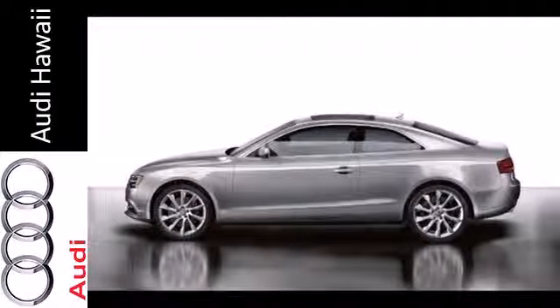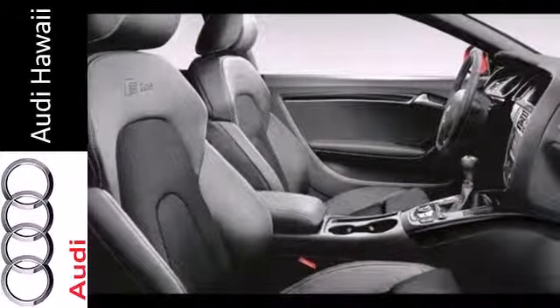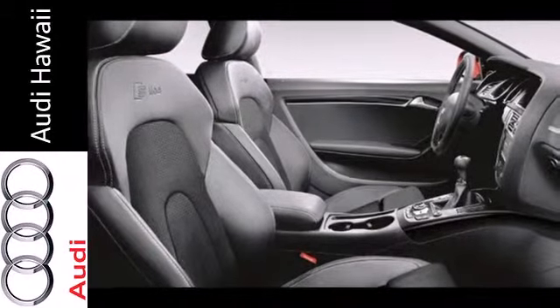Additionally, it has stability and traction control, a garage door transmitter, power front seats, and heated mirrors.